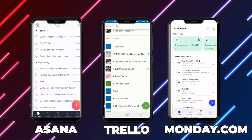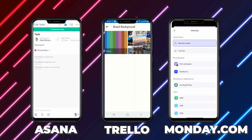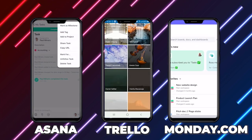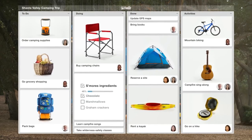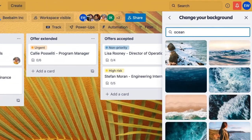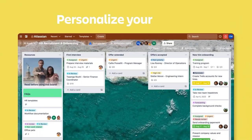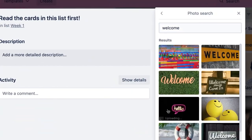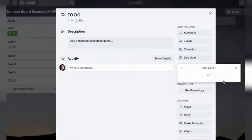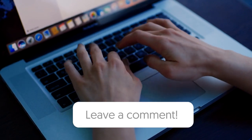So how does Asana stack up against the big players in the productivity space like Trello and Monday.com? Each app has its own strengths. Trello, for example, is great if you are into simple card-based task management. Its Kanban style is easy to use and visually satisfying, perfect for small projects or personal task tracking. However, it can feel limited when managing more significant, complex projects that need timelines or task dependencies.